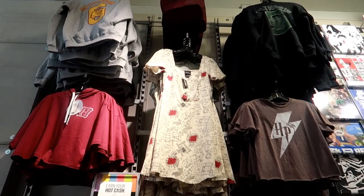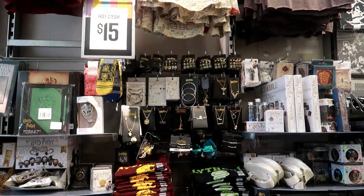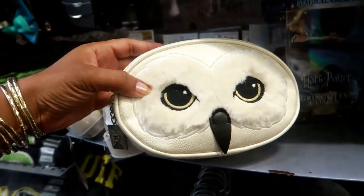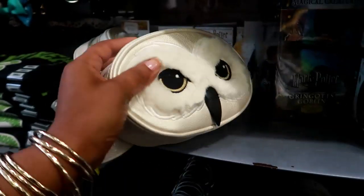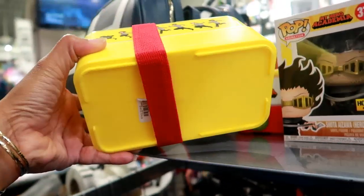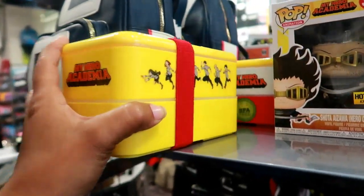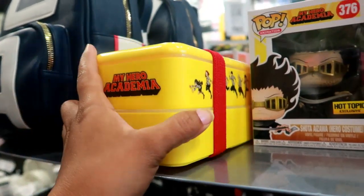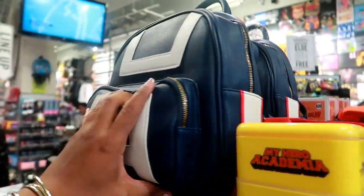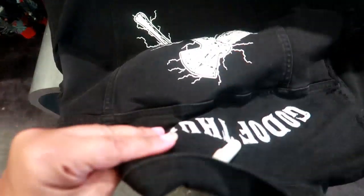Some Harry Potter goodies right here — a Harry Potter fanny pack! What is that? I don't know if this is like a stationary box or a bento box, I'm not sure. My Hero Academia. And this backpack — this is from the Avengers, it's like a sleeveless jean jacket.